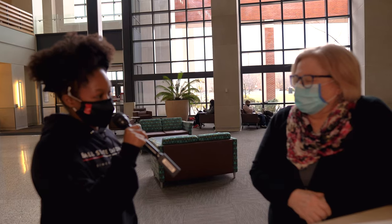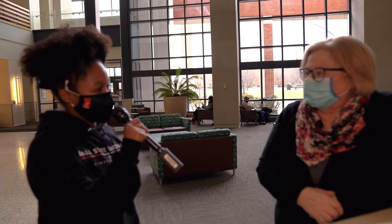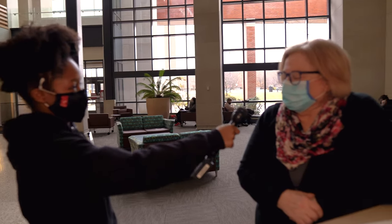Can you tell us about the concentrations offered in the Communication Studies major at Ball State University? There are three concentrations for the Communication Studies major: interpersonal, public, and organizational communication.